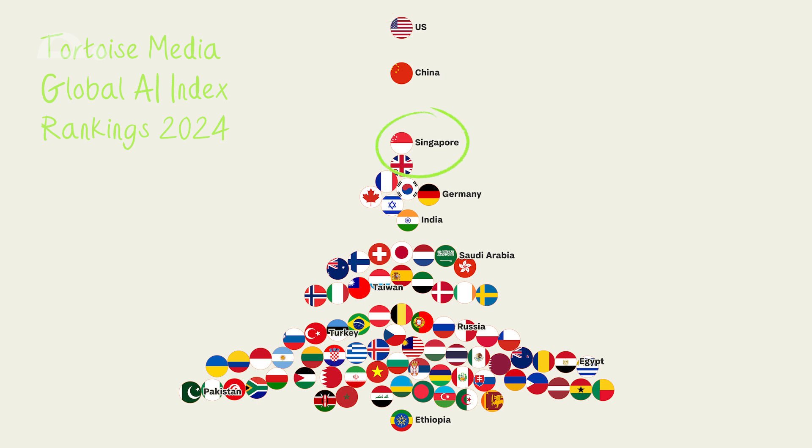Singapore is still third, which is impressive considering it's a much smaller country and economy compared to the big AI players. Excluding China, it's really become the primary AI hub in east and southeast Asia — it pulls in more AI investment than much larger Asian economies like South Korea and Japan. Singapore is also a very good performer when it comes to relative indicators, those that measure AI capacity in relation to a country's population and economy size.